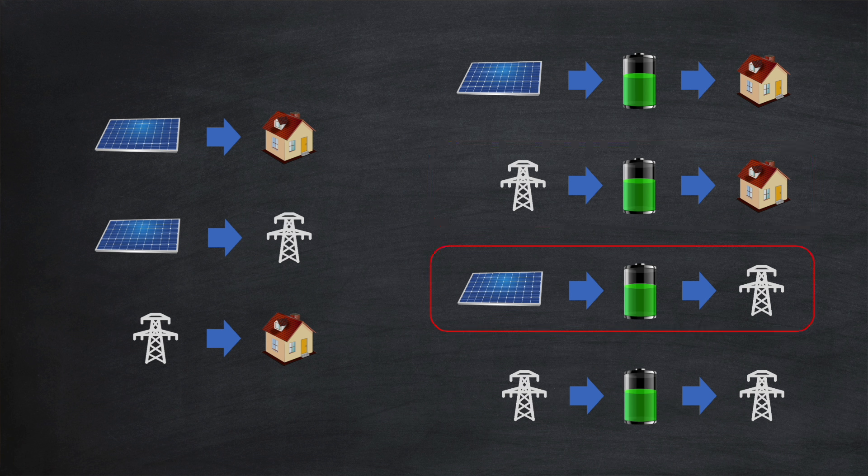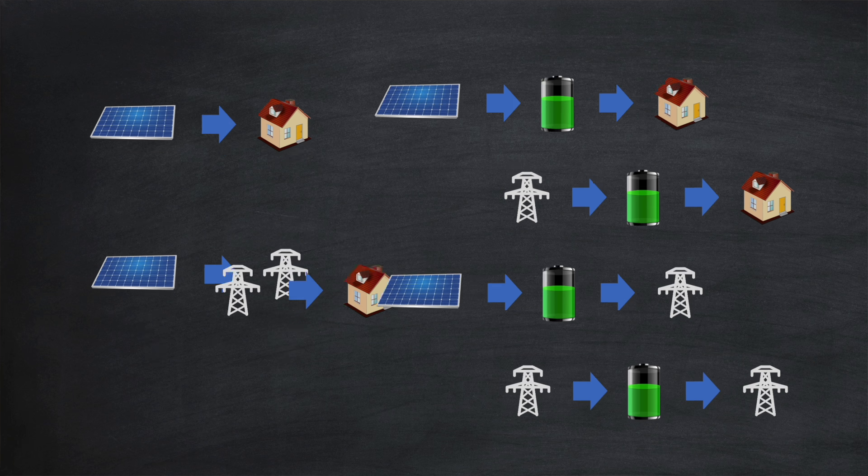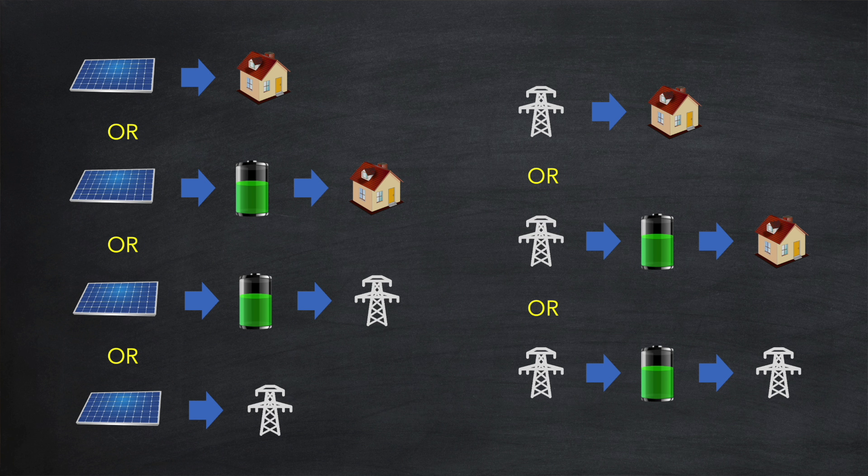The third battery action is storing your solar generation and then exporting it all to the grid later — profitable if the export rate exceeds the cost per kilowatt hour including conversion losses. Finally, the fourth is the get-rich-quick scheme: charging from the grid and exporting, which is only profitable when the export rate is high enough. With all these options, on the left with solar generation you can consume now, store and consume later, store and export later, or export now; on the right with grid energy you can consume now, store and consume later, or store and export later.